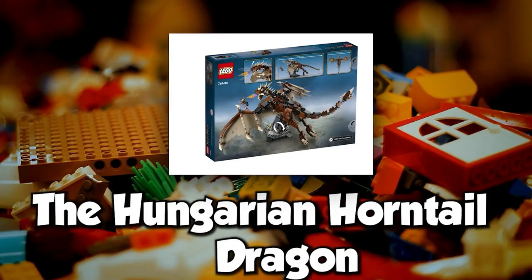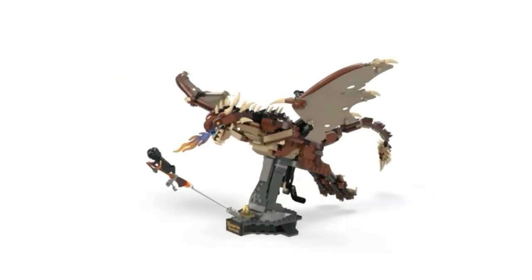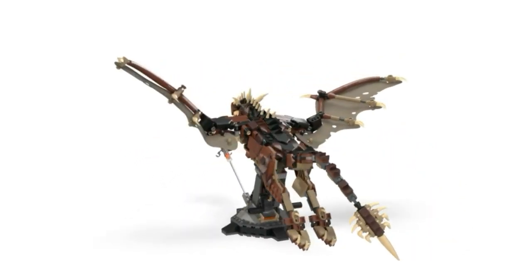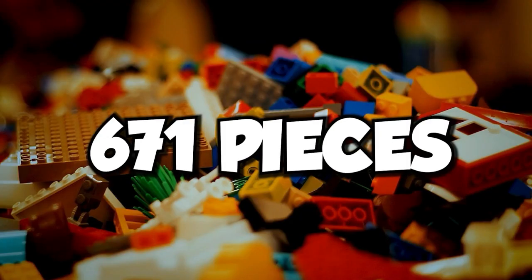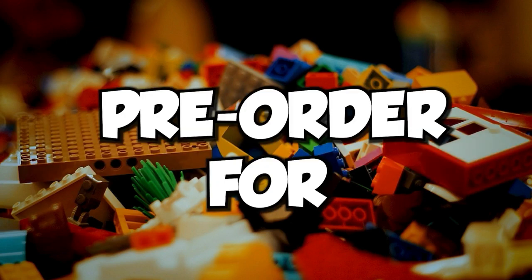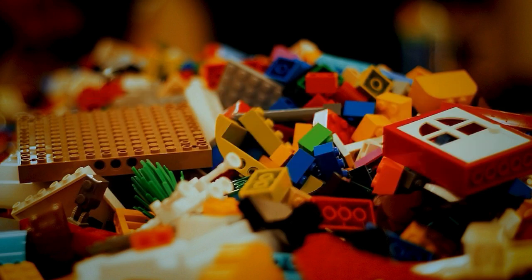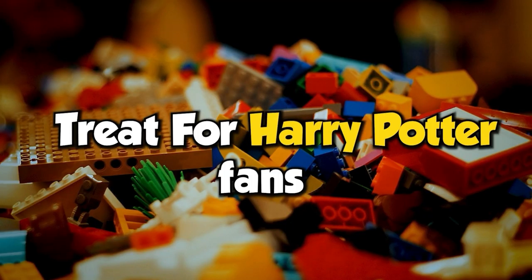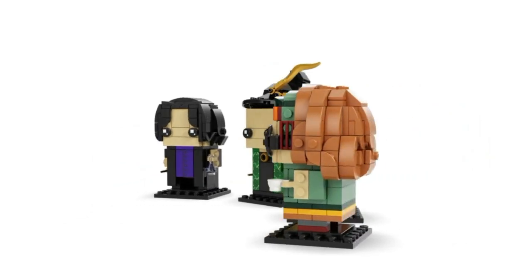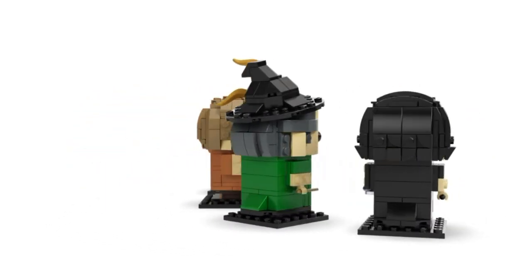The Hungarian Horntail dragon is next, containing a spiked tail and fiery breath. It also has movable wings and has 671 pieces. It will be released on June 19, 2022, but you can now pre-order it for $49.99. Also, these Harry Potter teacher minifigures are an enchanting treat for Harry Potter fans. This playset will be a good choice if you're into Harry Potter collecting.